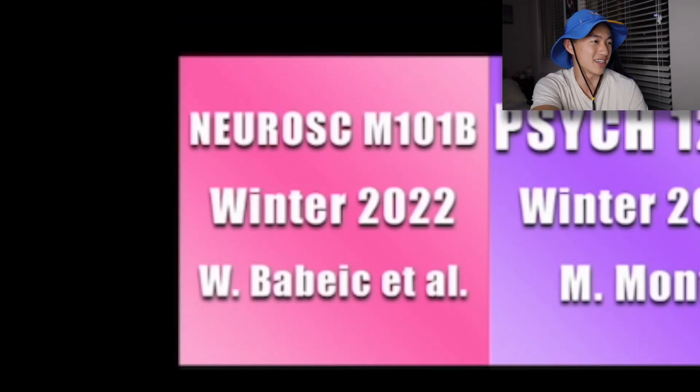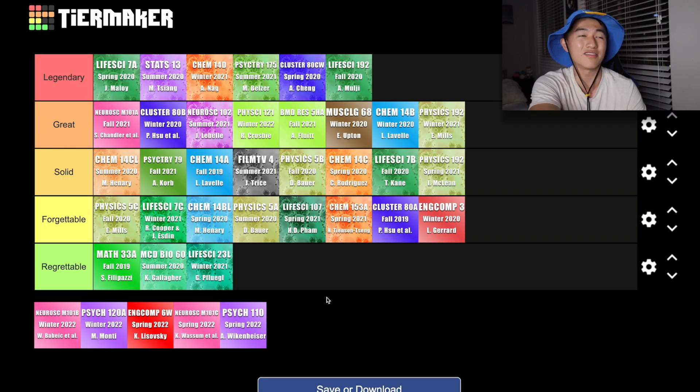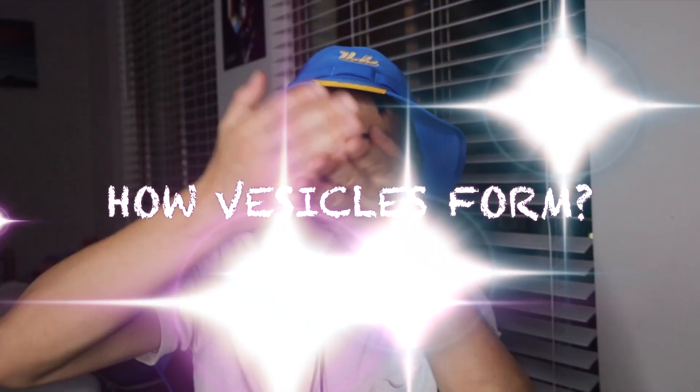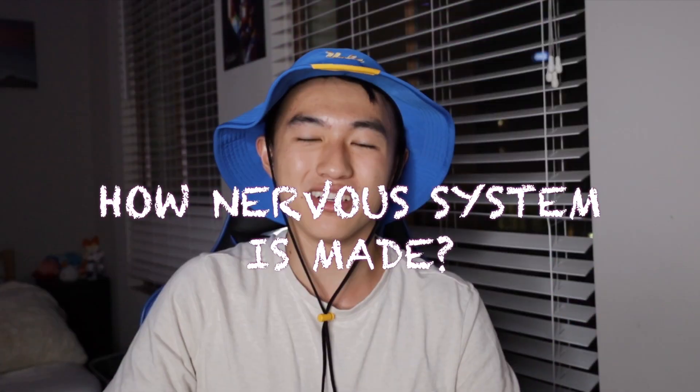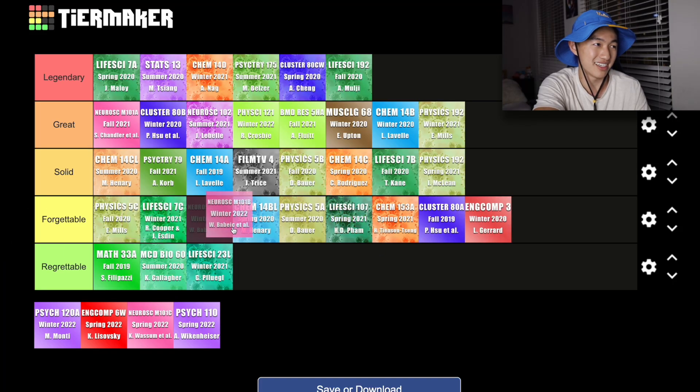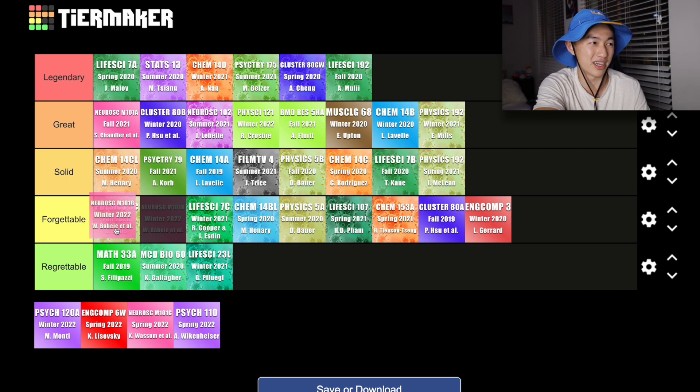Up next we have Neuroscience M101B, the continuation of the neuroscience core class. This class was definitely harder than Neuroscience M101A, but I think in part that's because of the content being covered. To summarize this course in three sentences: how channels open and close, how synaptic vesicles form and release, and how the nervous system develops in the embryo. So a lot more details and a lot more complicated neuroscience. This class was definitely a lot more stressful for me and I don't remember as much of what was covered, so unfortunately I will have to put it in the forgettable category.